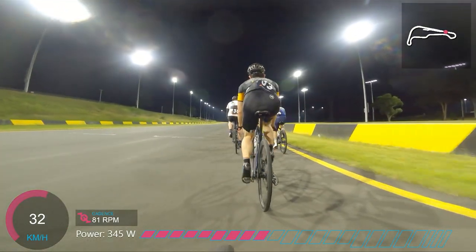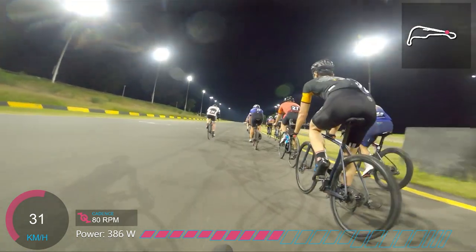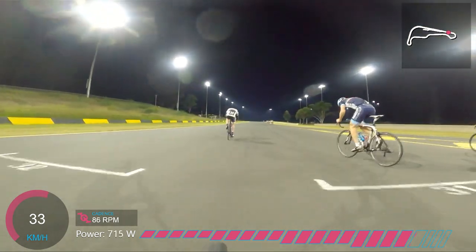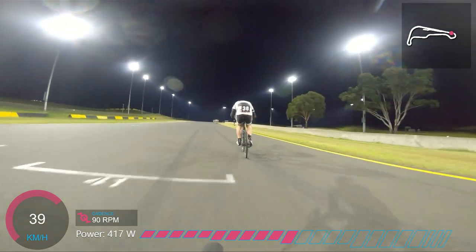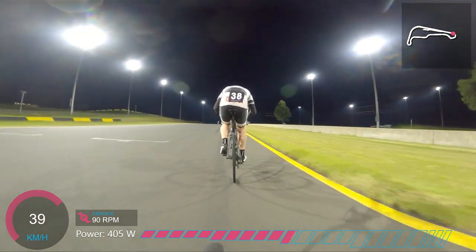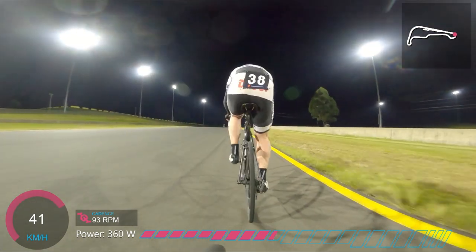We'll skip ahead to a couple of laps later. I'm on the wheel of the LSEC rider, but it's the rider in white who's pulled out there with a bit of an attack up this uphill finishing drag — that's Paul Kraft. You might know Crafty as a commentator at all sorts of races across Sydney and New South Wales, but he's also a handy club racer himself.